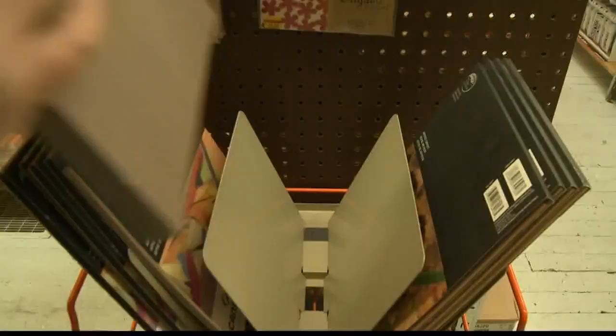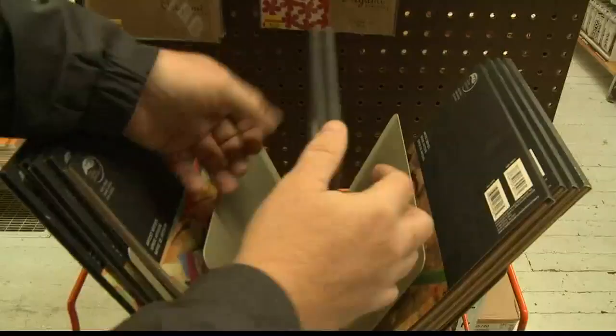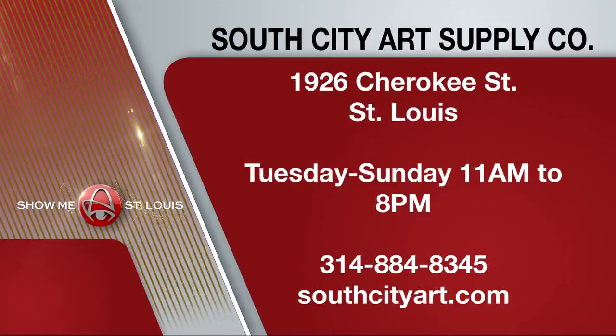South City Art Supply Company is at 1926 Cherokee Street. It's open Tuesday through Sunday from 11 a.m. to 8 p.m. You can reach the store by calling 314-884-8345. You can learn more online at southcityart.com, and you can also follow the shop on Facebook, Instagram, and Twitter.